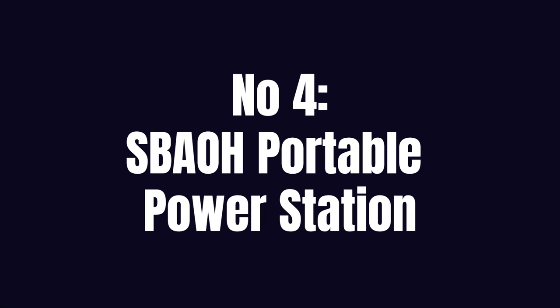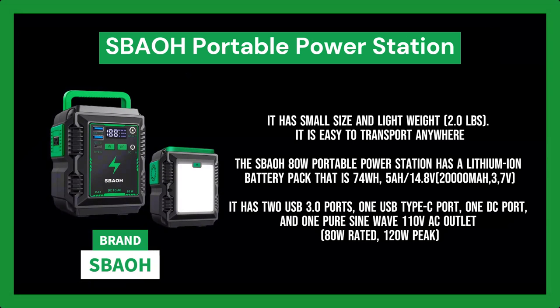Number 4. SBOH Portable Power Station, 80W 20,000 mAh Camping Solar Generator. Small size and lightweight at 2.0 pounds, it is easy to transport anywhere. The portable power station with a handle design can be used for camping or wherever else you need electricity, in addition to providing emergency backup power at home. It is perfect for students to charge their phones, wireless headsets, laptops, PSPs, and other devices. The SBOH 80W Portable Power Station has a lithium-ion battery pack that is 74WH / 5A / 14.8V, 20,000 mAh / 3.7V.